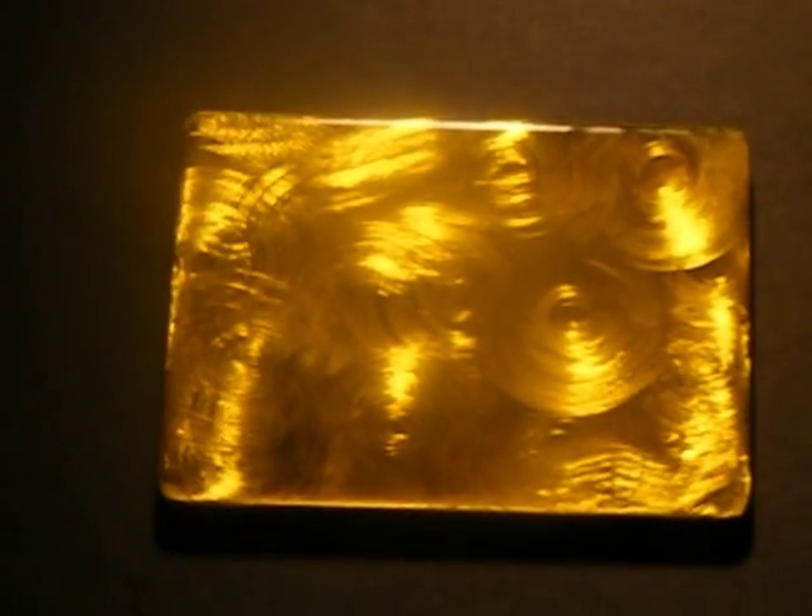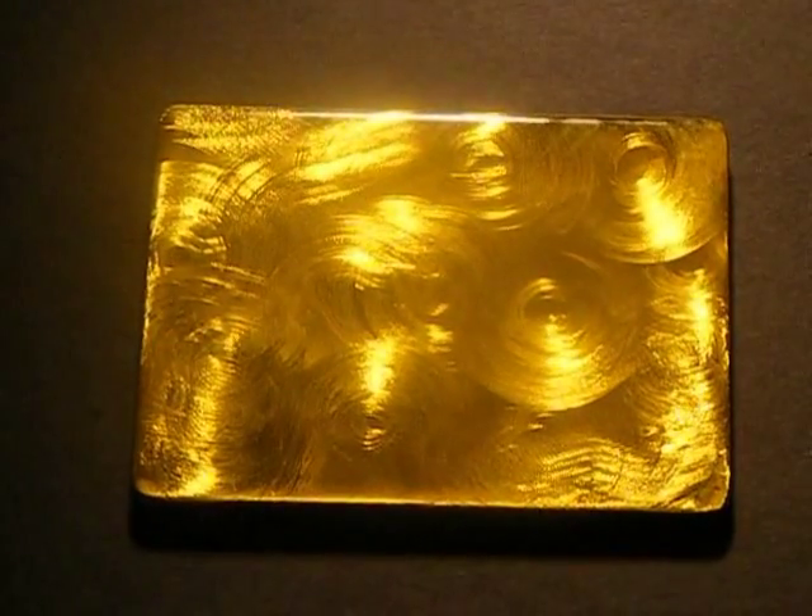He creates his art with glitter and bright metallic colours. The materials he uses will draw you in and capture your attention. When you become a collector, you'll finally see what you've been missing this whole time.